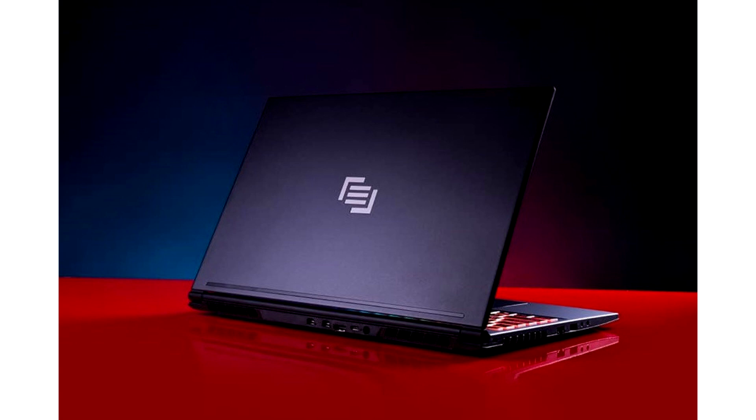Mangier releases Vector gaming notebook. Mangier, an award-winning PC system integrator of custom gaming desktops, notebooks, and workstations, today launched the Mangier Vector.